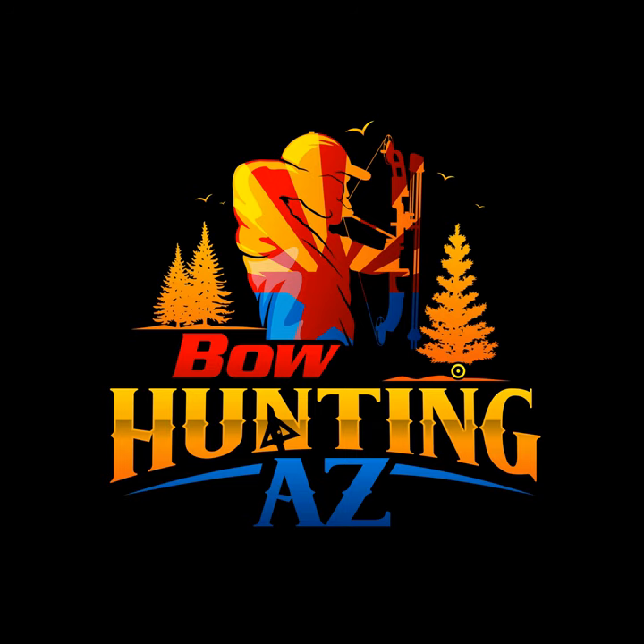Welcome back to another episode of the Bowhunting AZ Podcast. Today's episode is going to center around what to do now that you've drawn. But first, let's take a quick moment for those who make this show possible.